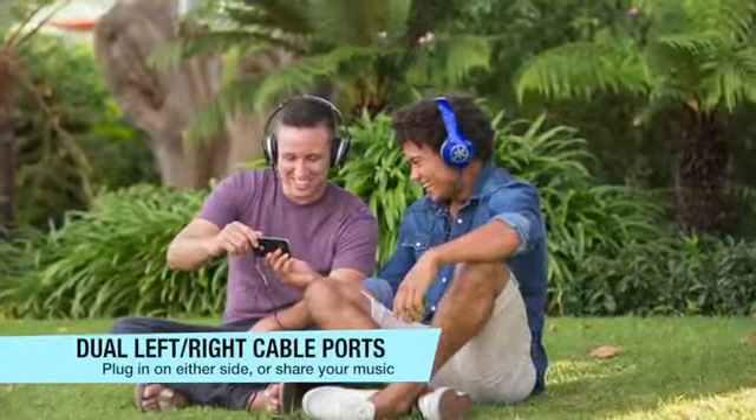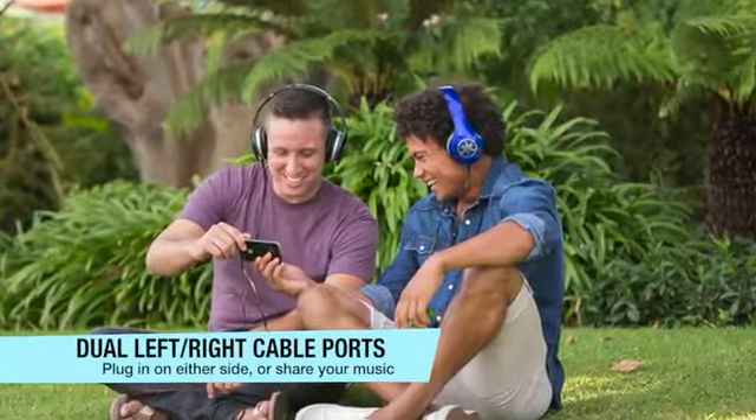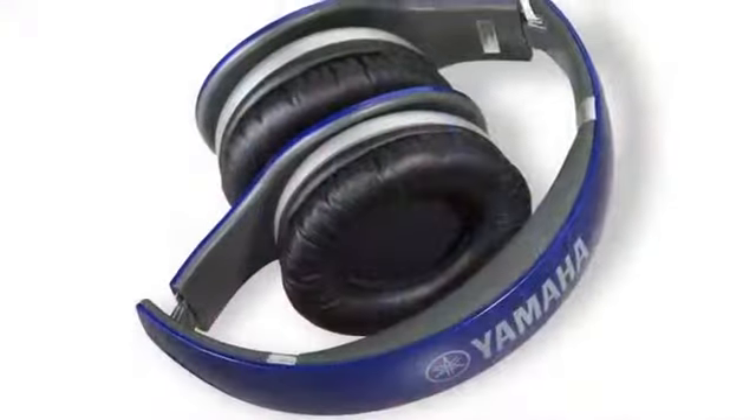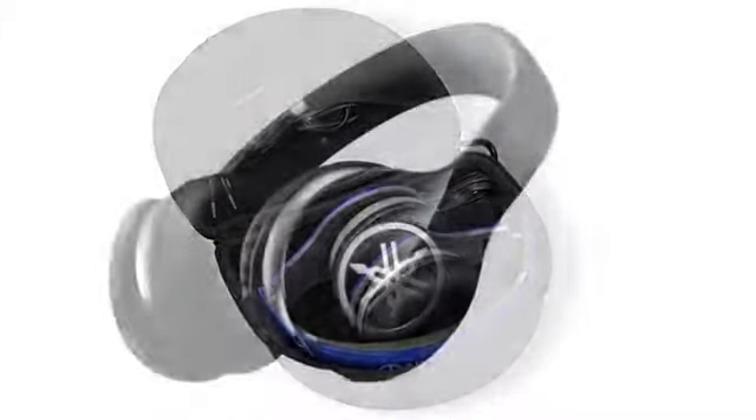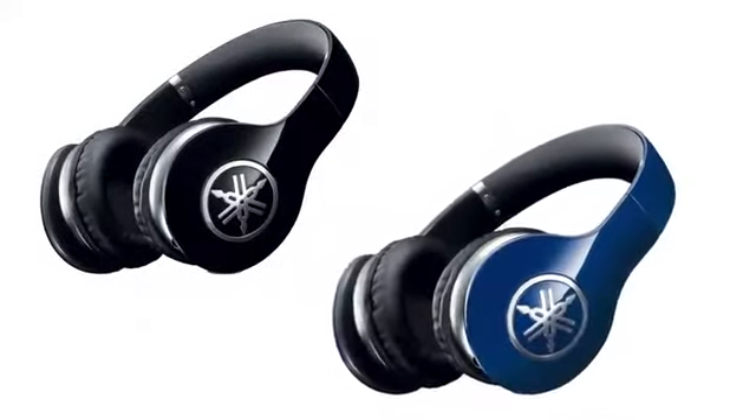Or use the second connection to share content with a friend by plugging in a second set of headphones. The folding headband makes for easy storage inside the custom-fit hard case.